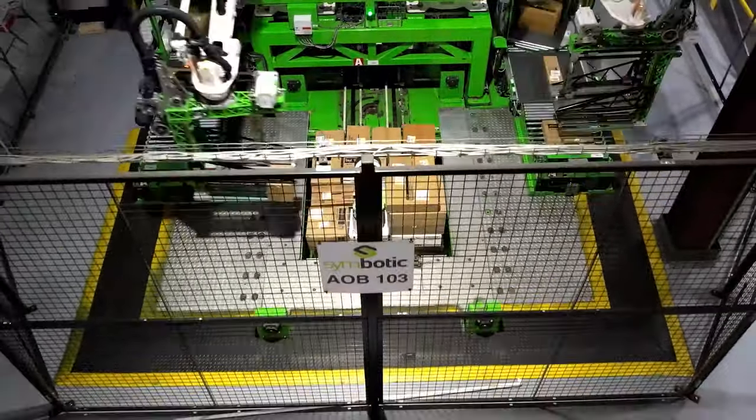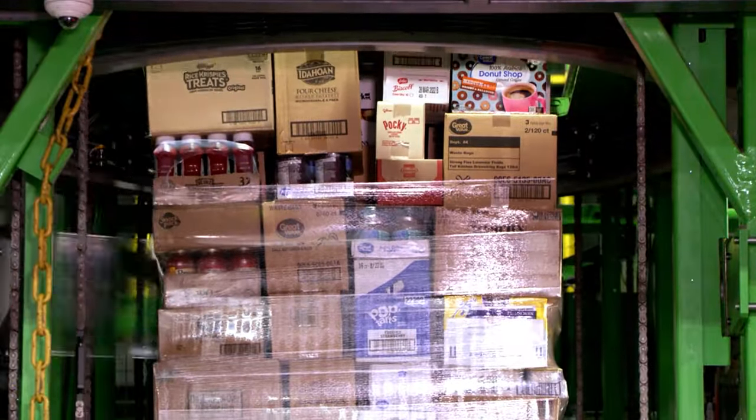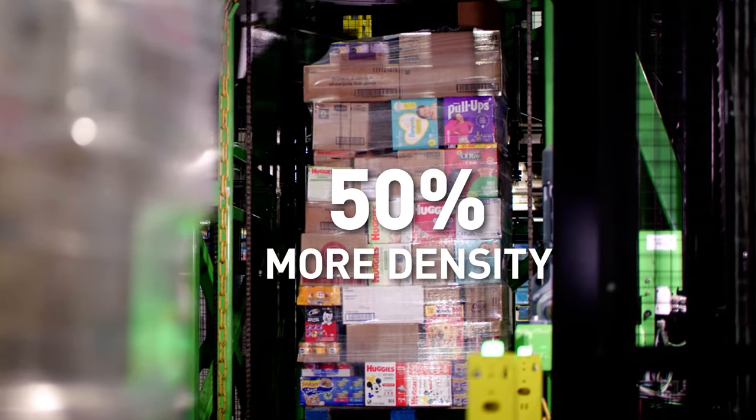The robots build ultra-tall, stable, mixed skew pallets with 50% greater density on average than human-built pallets, reducing the need for backroom storage and sorting.